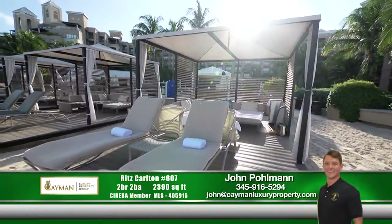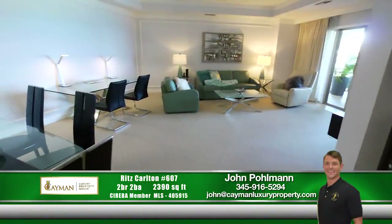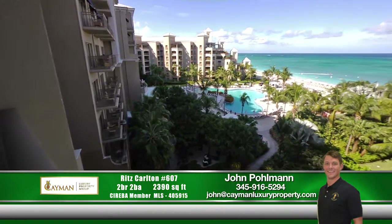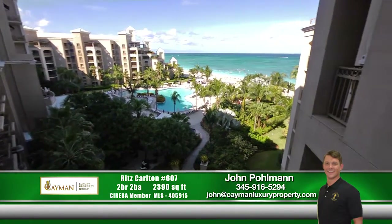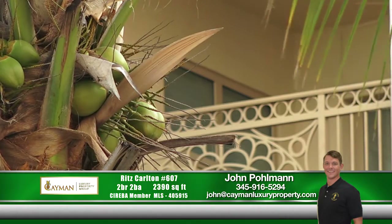Capturing the very essence of luxury living, this is Seven Mile Beach at its best. This exclusive two-bedroom, two-bath suite has over 2,300 square feet of open living space. Nestled on the sixth floor, this unit offers year-round views of the beautiful Caribbean sunset.